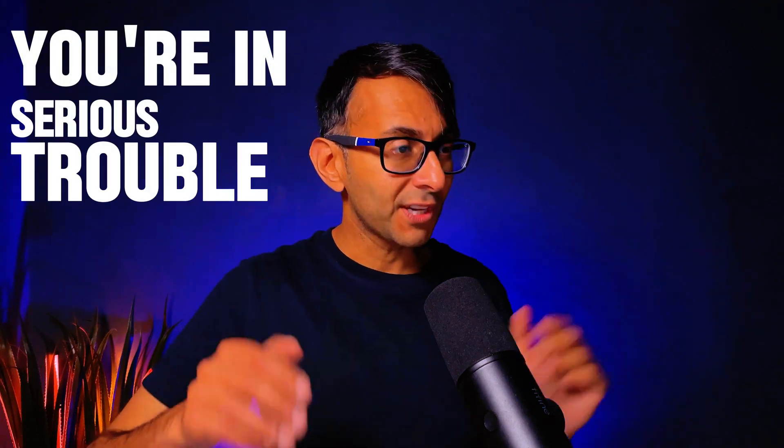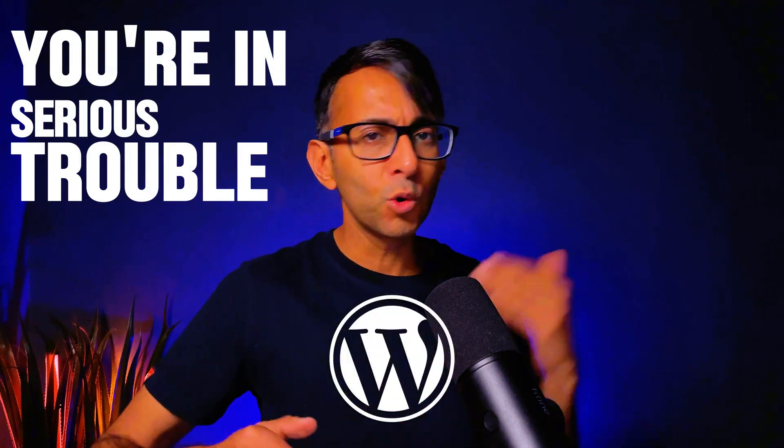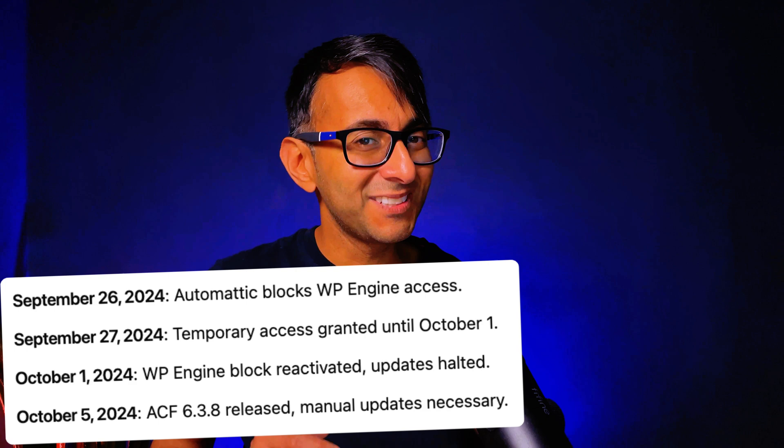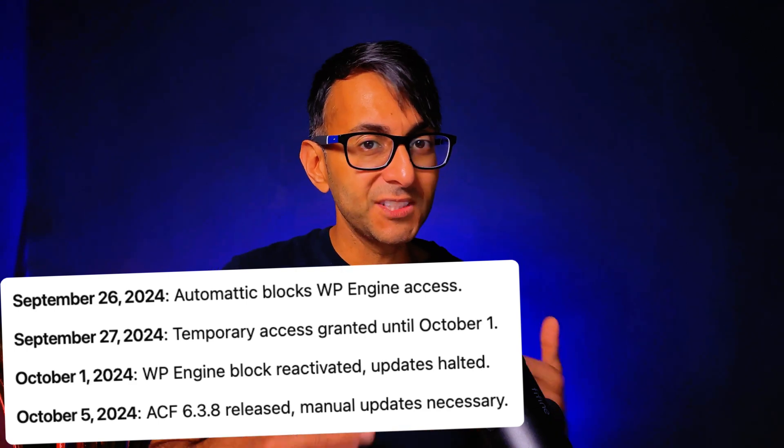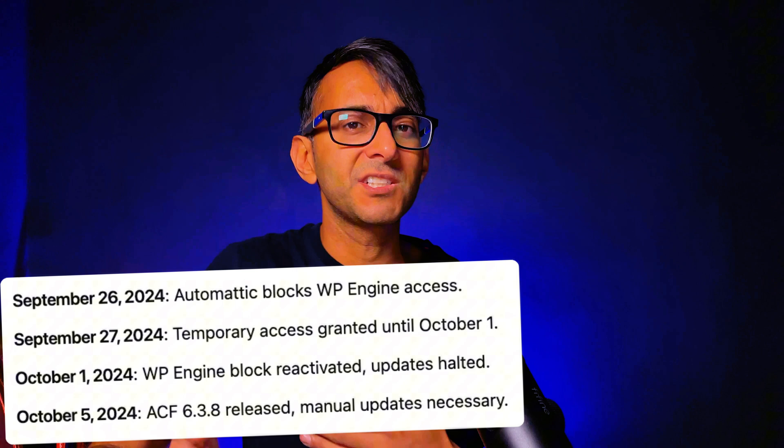You're in serious trouble if your website can't update from WordPress.org or the repository. When you've got multiple websites and you need to update because there's a vulnerability or a security fix or just the latest update that's out there, it's going to take you ages to manually update.